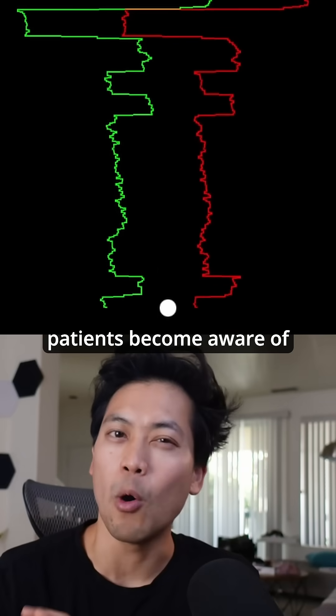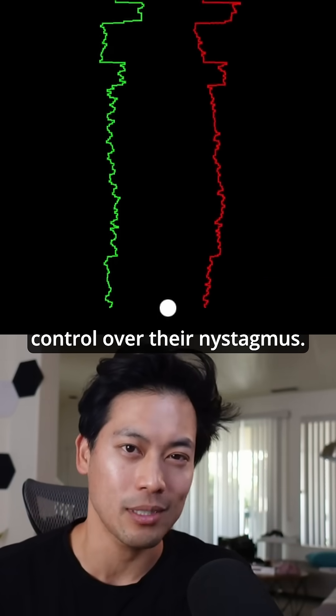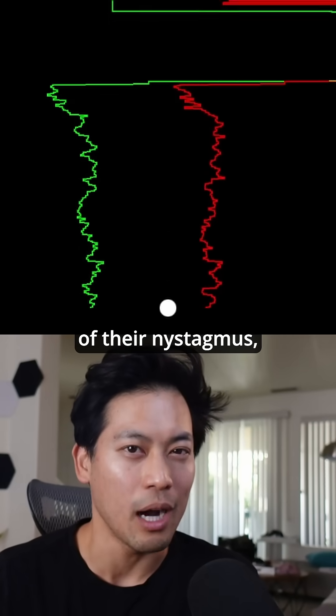So how can this help nystagmus? With this biofeedback, patients become aware of their eye movements and learn to exert some control over their nystagmus. The real-time visualization of the eye movements allows patients to actively work on reducing the amplitude and frequency of their nystagmus.